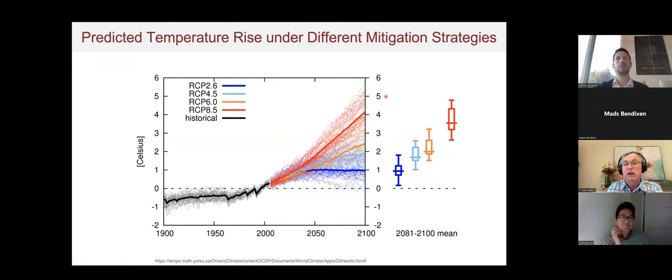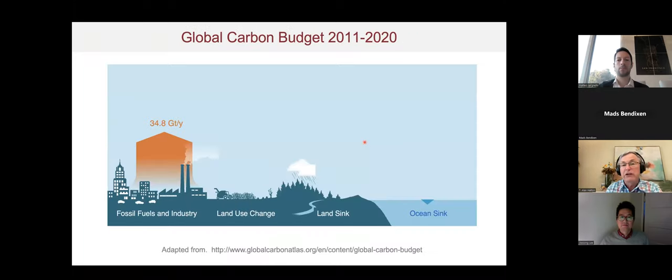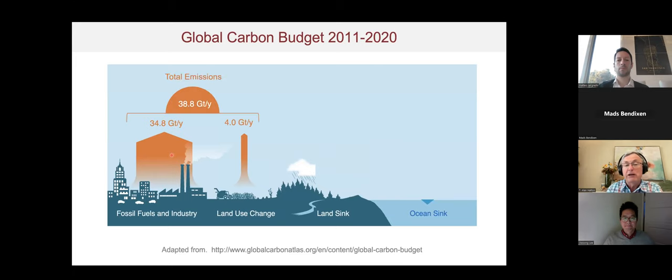We need to think of ways to mitigate these effects. The IPCC and other reports indicate that appropriate mitigation strategies can help. Industrial fossil fuel combustion emits about 35 gigatons per year from anthropogenic sources, and with land use changes and agricultural activities, total emissions reach almost 40 gigatons per year.